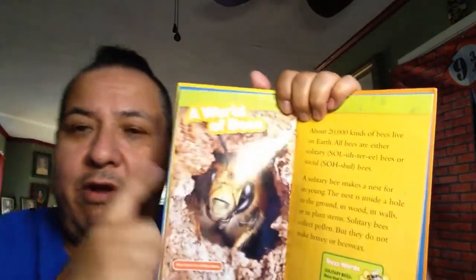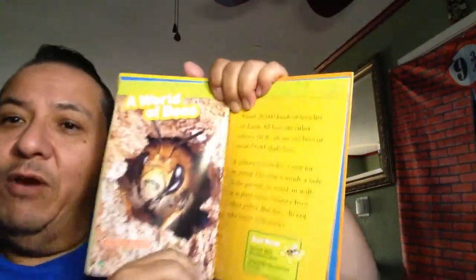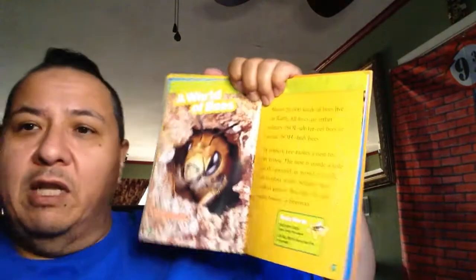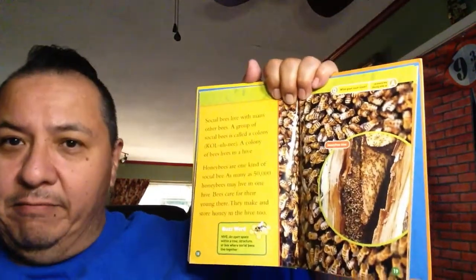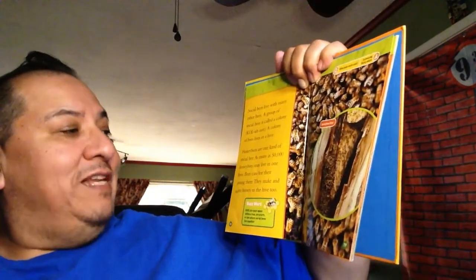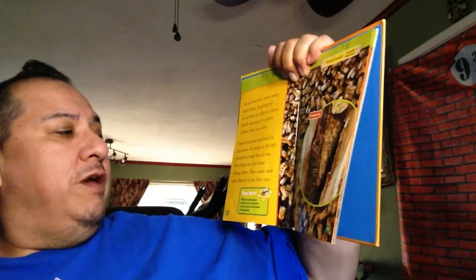Solitary bees live alone - just the bee and its babies. Social bees are bees that live in a group. If our school were full of bees, we would be a social group because there's a lot of us. A group of social bees is called a colony. A colony of bees lives in a hive. Honeybees are one kind of social bee - as many as 50,000 honeybees may live in one hive. Bees care for their young there and make and store honey in the hive too.